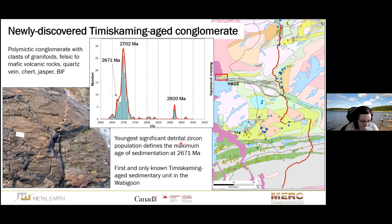Here is the newly discovered Timiskaming-aged conglomerate in the Wabigoon, located along the shore of Lake Nipigon — a beautiful outcrop. It is quite a small unit, but it did yield detrital zircon ages with the youngest significant population at 2671 million years. This means that 2671 Ma is the maximum age of sedimentation, making it basically identical in age to the Timiskaming assemblage of the Abitibi Greenstone belt.